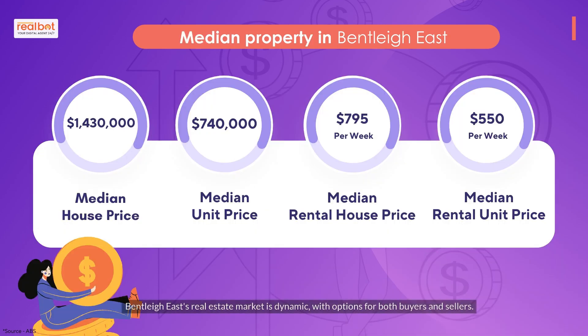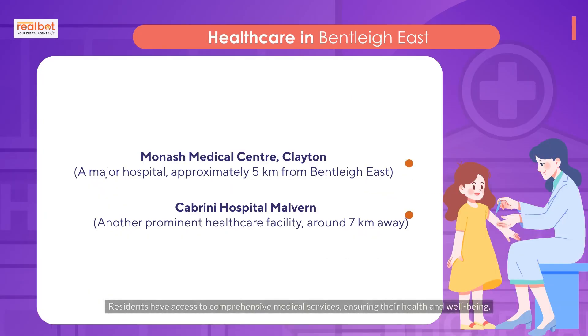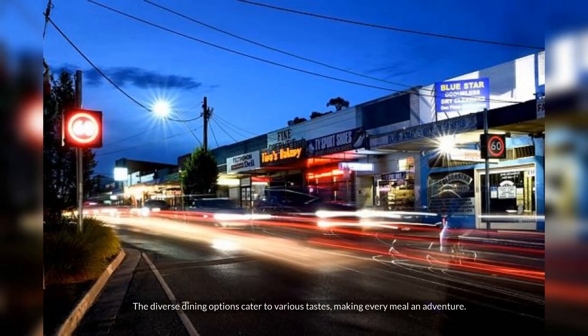Bentley East's real estate market is dynamic, with options for both buyers and sellers. Families in Bentley East have access to quality education, with a range of primary and secondary schools in the area. Residents also have access to comprehensive medical services, ensuring their health and well-being. The diverse dining options cater to various tastes, making every meal an adventure.